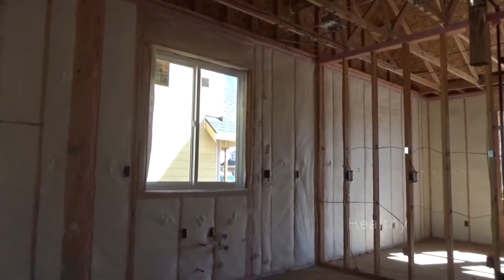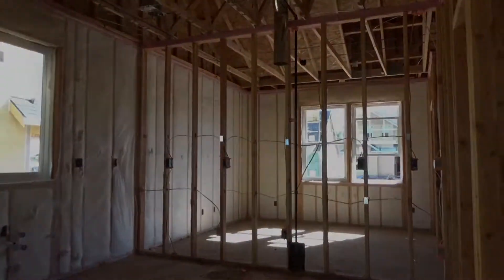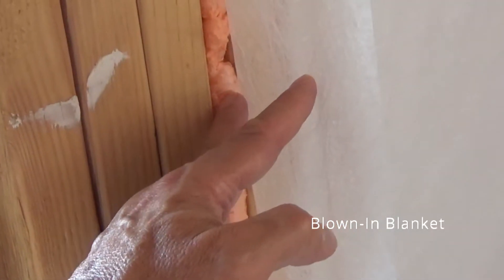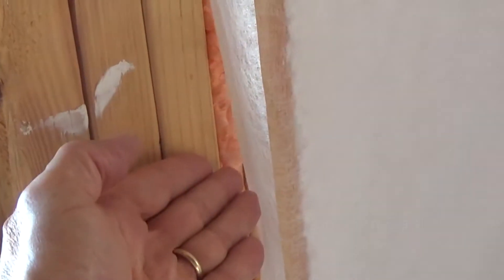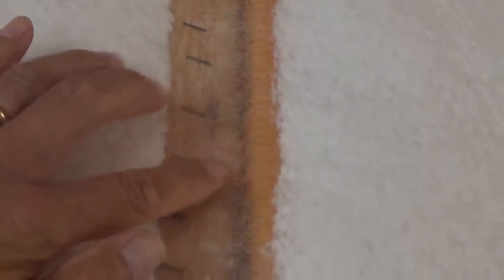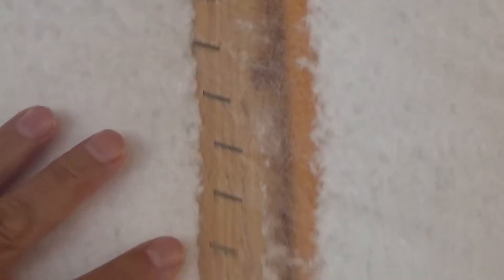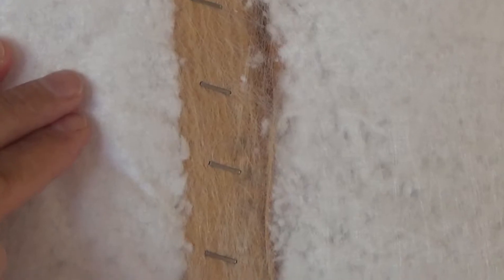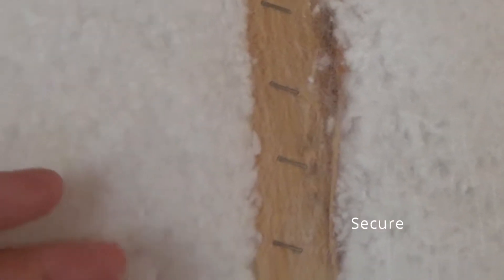True comfort depends on how well your home is insulated. We use high-performance blown-in blanket insulation that completely fills the wall cavities. Unlike fiberglass batting, there are no gaps or sagging. Our insulating material is kept in place and out of the airspace using a tightly spun fabric barrier securely stapled in place from floor to ceiling.